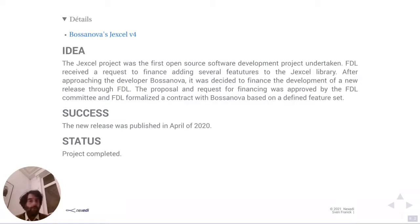After we were approached regarding sponsoring the development of a specific feature set in JXL and after we went into contact with Bosanova, we developed a dossier together, had it validated by our committee, and made a contract for the development of the features. Once it was published in April 2020, we paid — it was also 10,000 euros — and the project was completed.